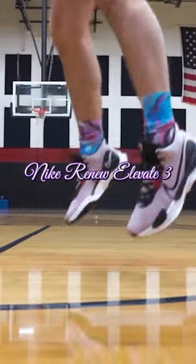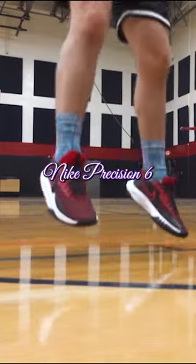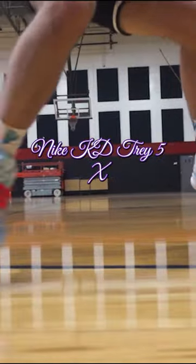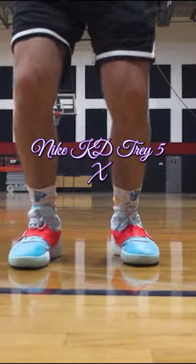Kicking off the list at number five is the Nike Renew Elevate 3. At number four is the Nike Precision 6. Coming in at number three on my top five budget-friendly models of 2022 is the Nike KD Trey 5X.